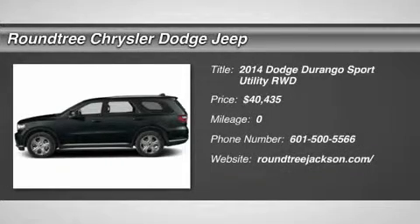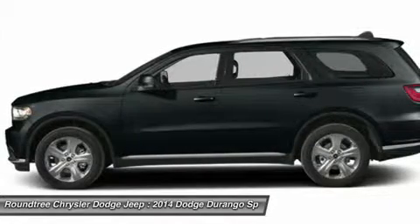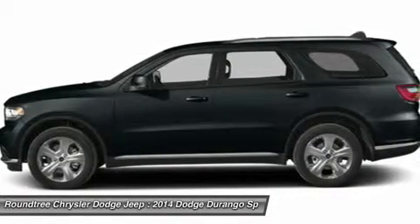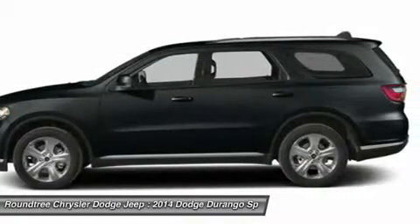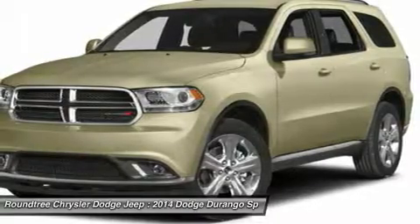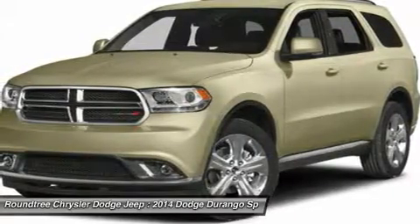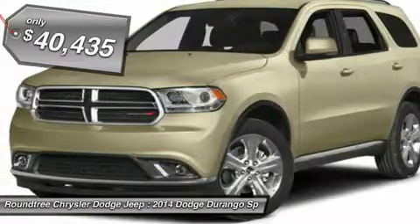The 2014 Dodge Durango. The Durango allows you and your family to travel in style and comfort while towing your camper or boat. It offers more interior room and towing capability than most midsize SUVs and has an available third row of seating. Underneath are sturdy body-on-frame mechanicals and the option for a powerful V8 engine, and is priced below $45,000.